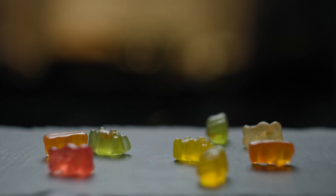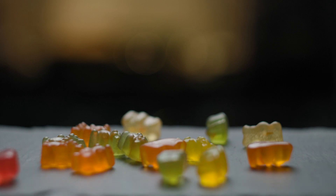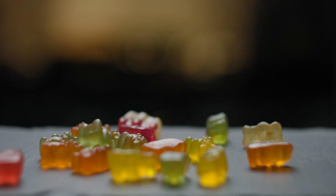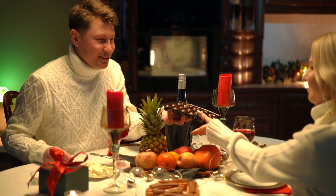And there you have it — the captivating journey of how sour gummy bears are made, from the mixing of ingredients to the coating of sour powder. We hope this behind-the-scenes look has added an extra layer of enjoyment the next time you savour these tangy treasures. If you found this video intriguing, don't forget to hit that like button and share it with fellow gummy enthusiasts.